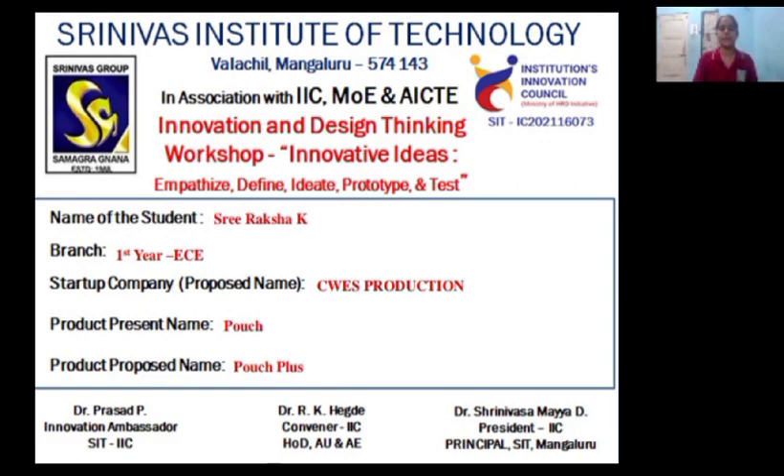I am from First Year Electronics and Communication Engineering. The startup company is named CWES Production. The product currently present is named Pouch, and the product proposed is named Pouch Plus.